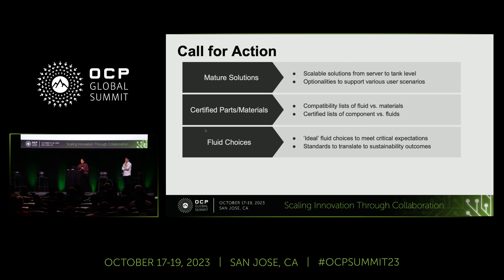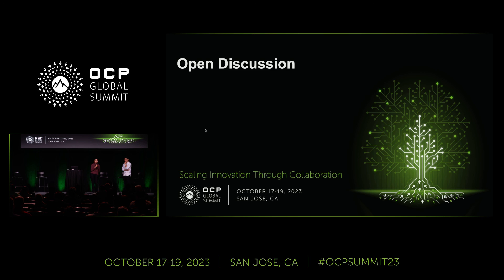And with that, that's the end of our presentation. If there are any questions, we can take them now. Thank you.